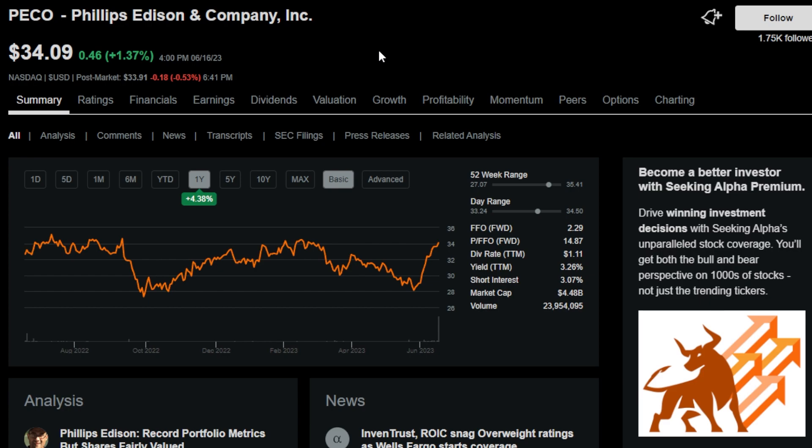Next up is ticker symbol PECO, or Phillips Edison & Company, Inc. This is a retail REIT which owns around 300 grocery-anchored shopping centers located in secondary or suburban markets. This REIT has a dividend yield of 3.3% and has an uninterrupted dividend streak of just one year.